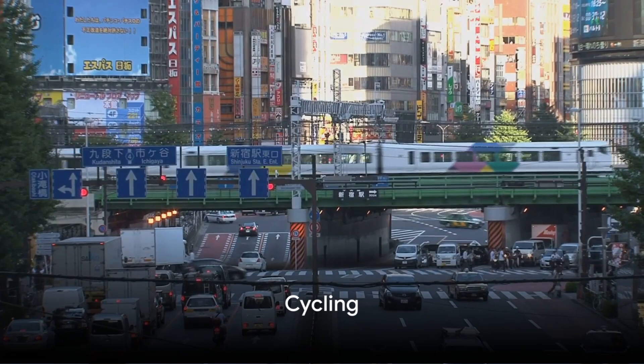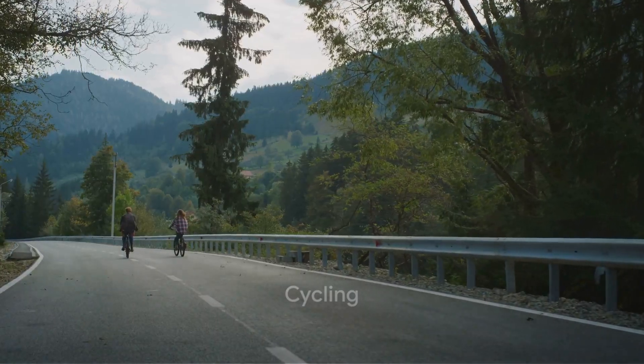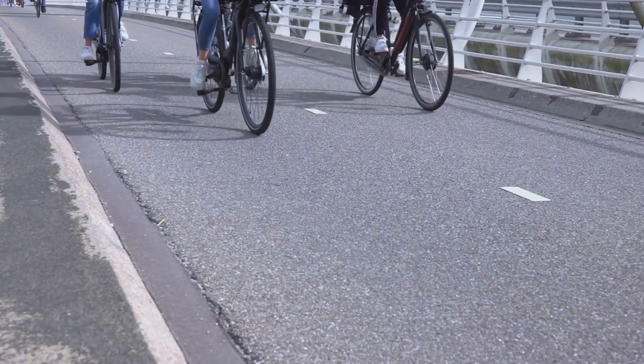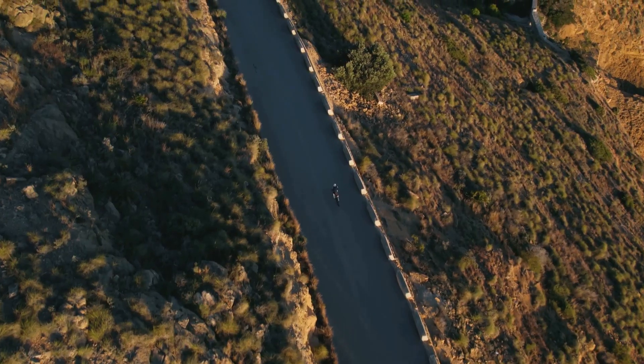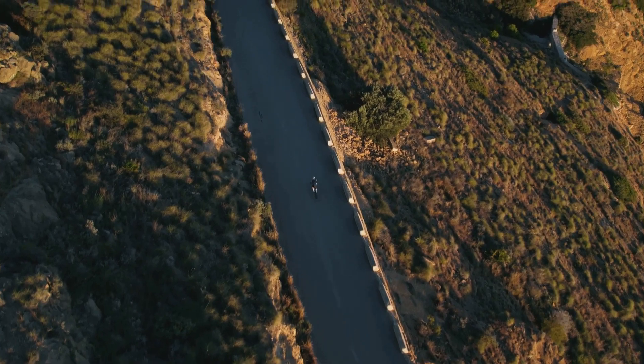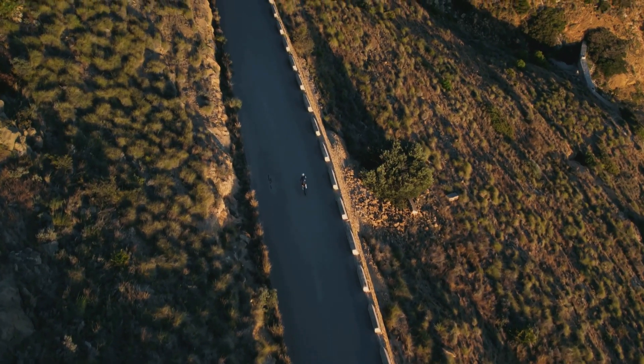But what about getting around within cities? Say hello to the bicycle. Cycling is very popular in Japan and you can rent bikes in most cities for a small fee. It's not just economical but also a fantastic way to immerse yourself in the local landscape.